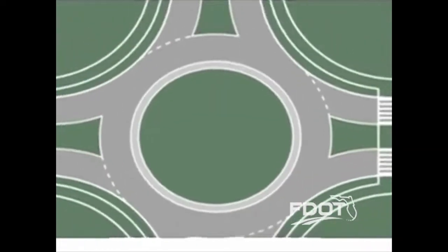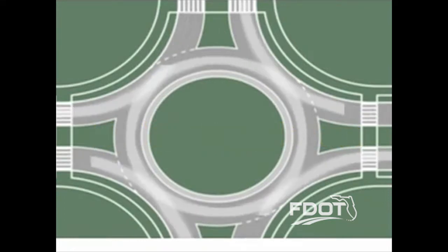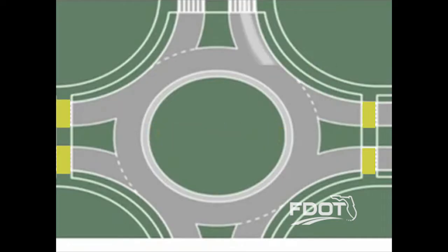So what exactly is a roundabout? Let's take a closer look. A roundabout is a circular intersection with traffic flowing counterclockwise around a center island. Roundabouts can have a single lane or multiple lanes. Entering vehicles yield to traffic already in the roundabout. Splitter islands direct the slow traffic as it enters the roundabout and offer pedestrians and bicyclists a spot to pause as they cross the road, allowing for safer crossings.